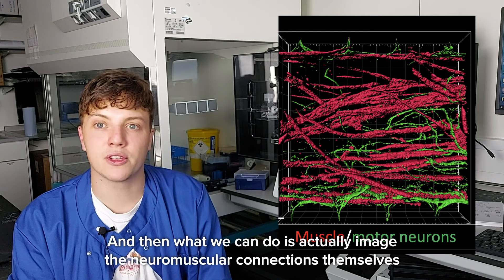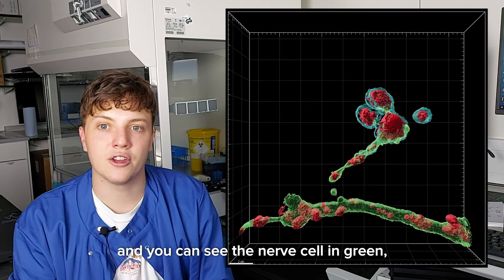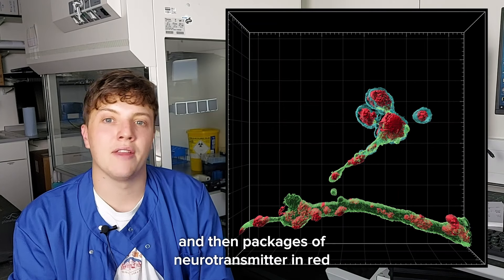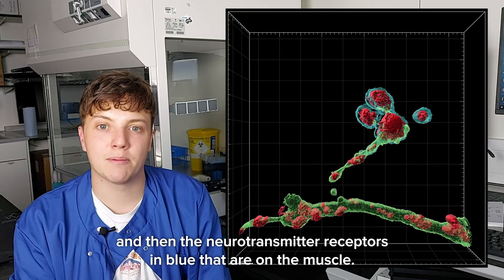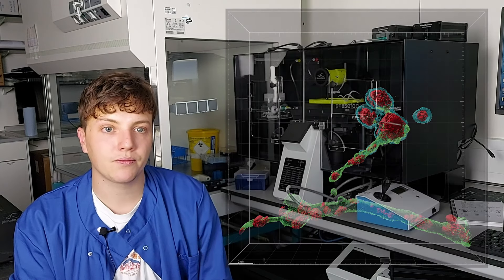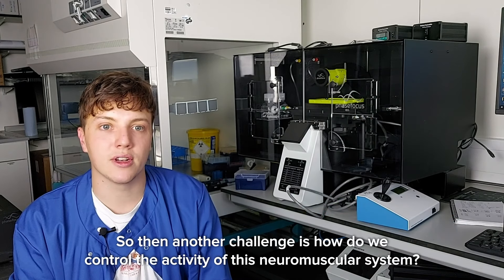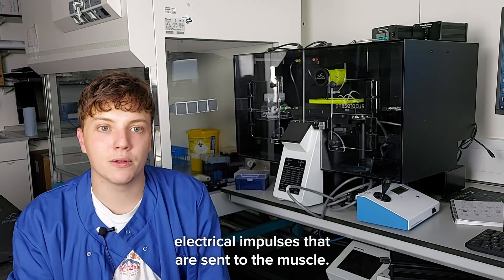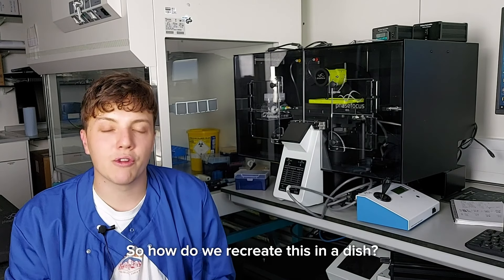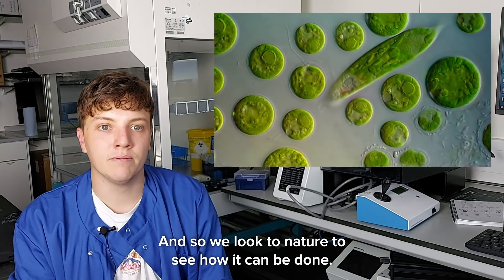We can actually image the neuromuscular connections themselves — here's a 3D reconstruction showing the nerve cell in green, packages of neurotransmitter in red, and the neurotransmitter receptors in blue on the muscle. Another challenge is how do we control the activity of this neuromuscular system? Normally a brain controls the electrical impulses sent to the muscle, so how do we recreate this in a dish? We look to nature to see how it can be done.